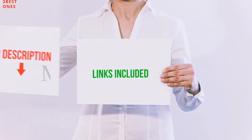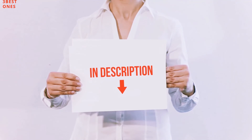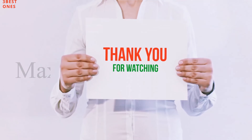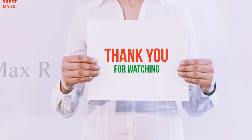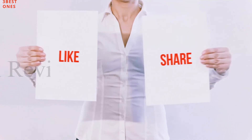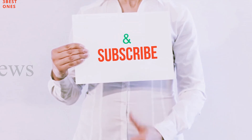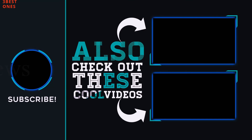All of these items are available on Amazon — I have included all the links in the description. You can check out these links for more information and the latest price. Guys, thank you for watching. If you like this video, please hit the like button, share with your friends, and be sure to subscribe. See you next time!